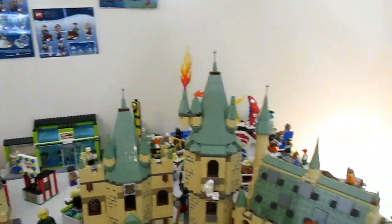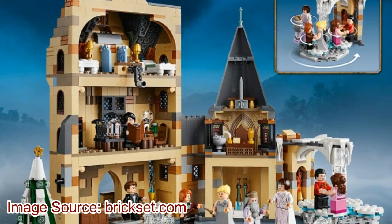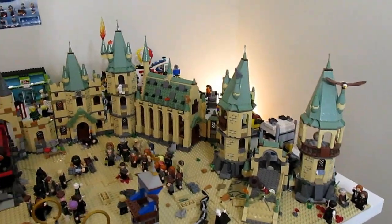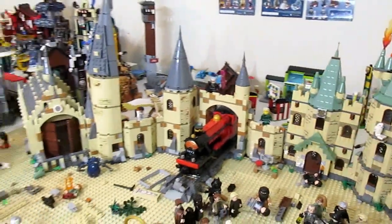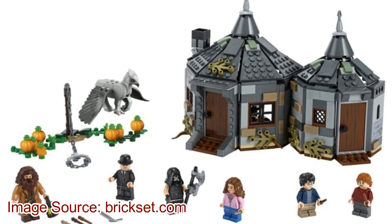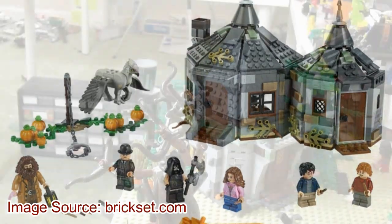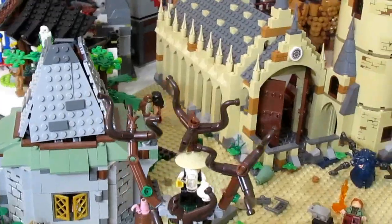Along this section here is where I'm going to start Dumbledore's office and basically just build it along the back. I'll definitely have to customize the interiors - all these interiors are somewhat customized, I don't think any are 100% true to the set. Next up, Hagrid's Hut seems like a really cool set and I really love it for the minifigures.